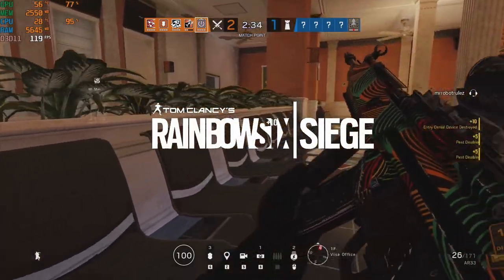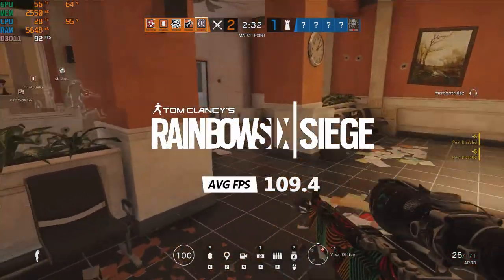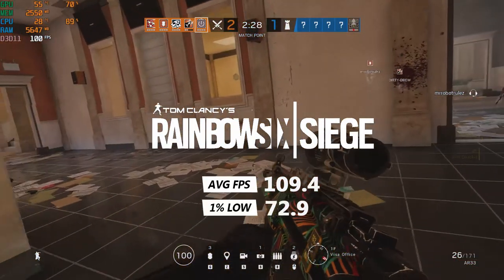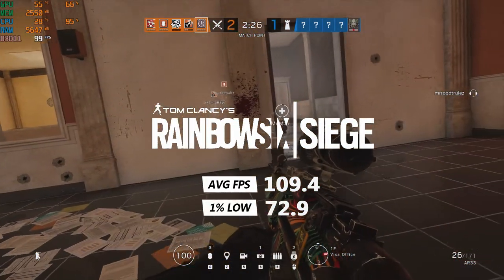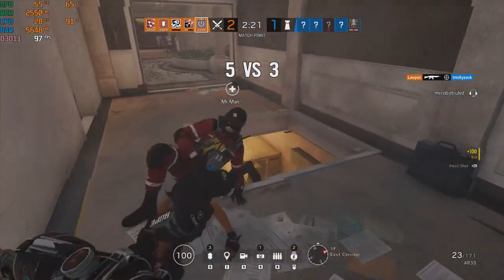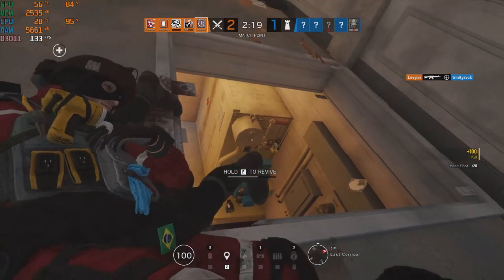Rainbow Six Siege on the high preset got an average of 109.4 frames per second and a 1% low of 72.9 frames per second. Siege was smooth to play and I never saw the frame rate drop below 60 FPS.